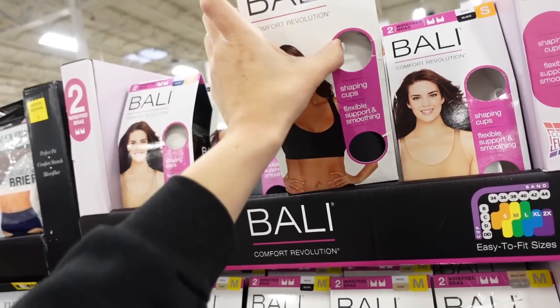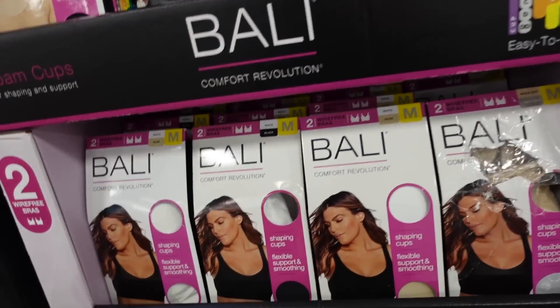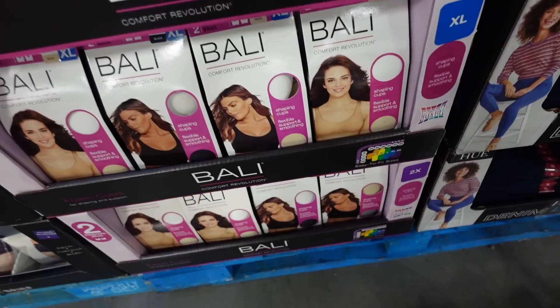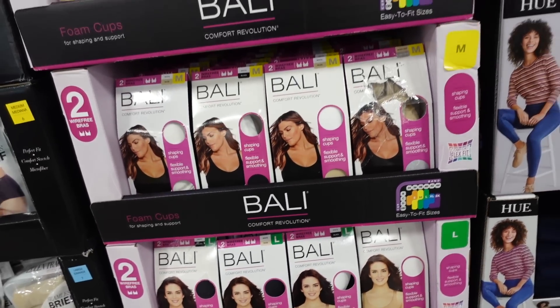Seeing a two-pack of Bali wire-free bras in black and white, or beige and white. The two are $26.98.